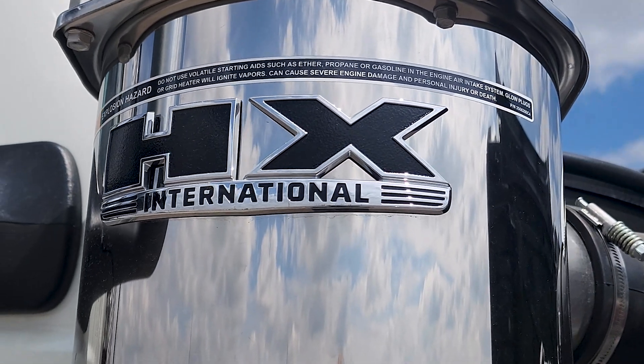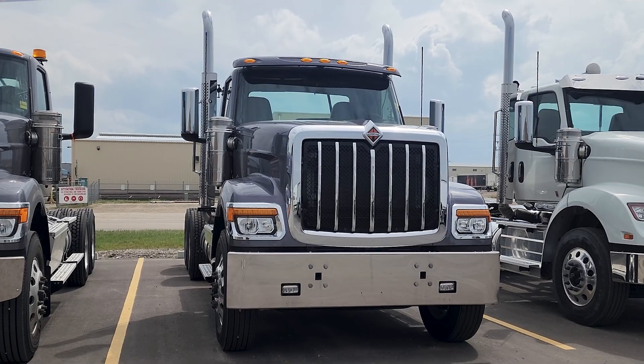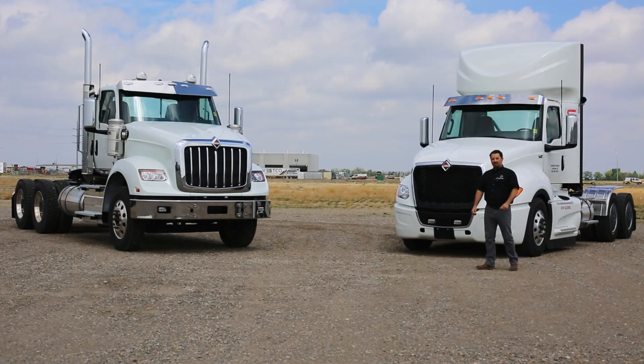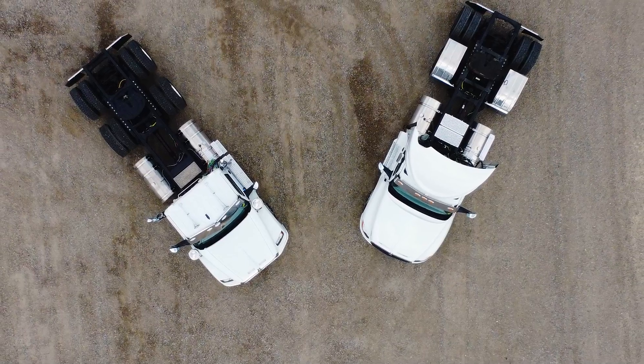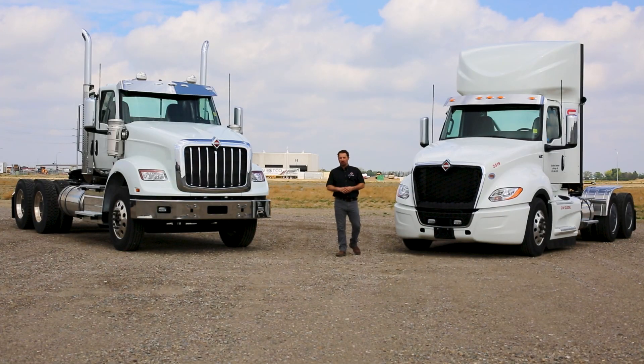The S13 comes in this HX620 as we have here, and now available, you can get it in the HX520 as well. It's also available in the International LT. If you're looking for a smooth and quiet truck that excels in fuel economy and driver comfort, the International S13 is for you.